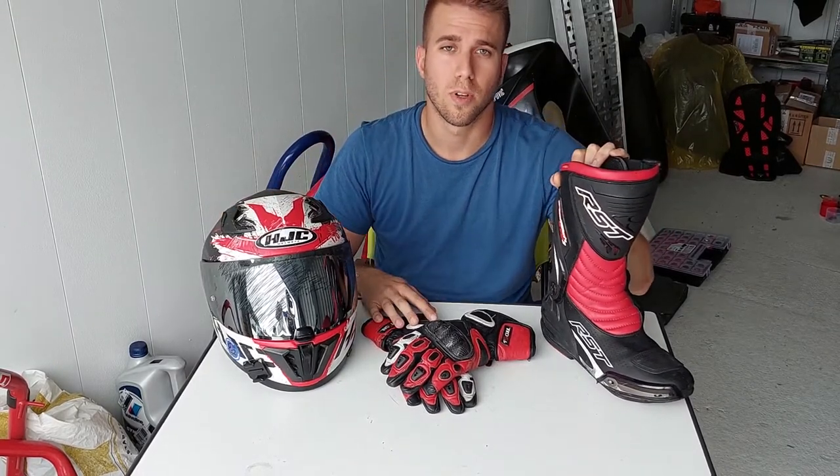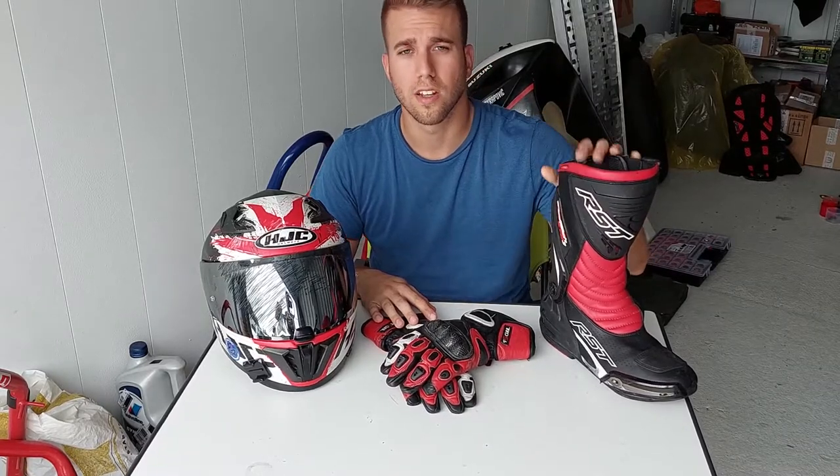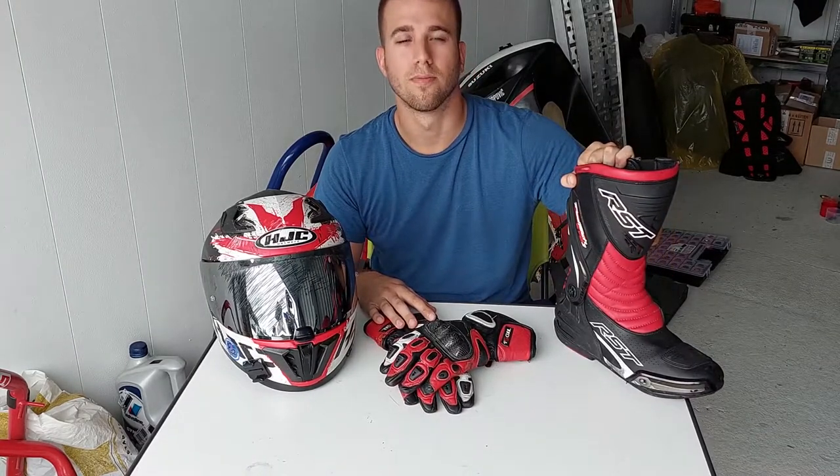Guys, thank you for watching. So we went through the boots, the helmet, and the gloves. Next time we will talk about the RST leather suit — two piece leather suit — so stay tuned and you will find out more next time. Thanks for watching, like, subscribe, and you won't miss my rebuild and my next reviews. Thanks.